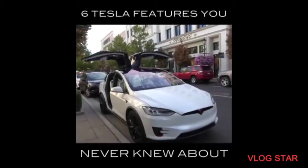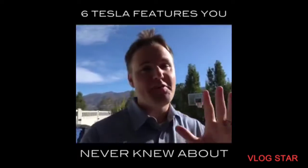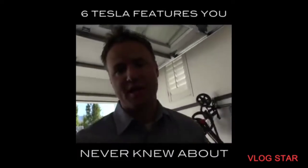There goes the doors! They're flying! Guys, we found out how to access almost all of the Easter eggs that are in the Tesla Model S.